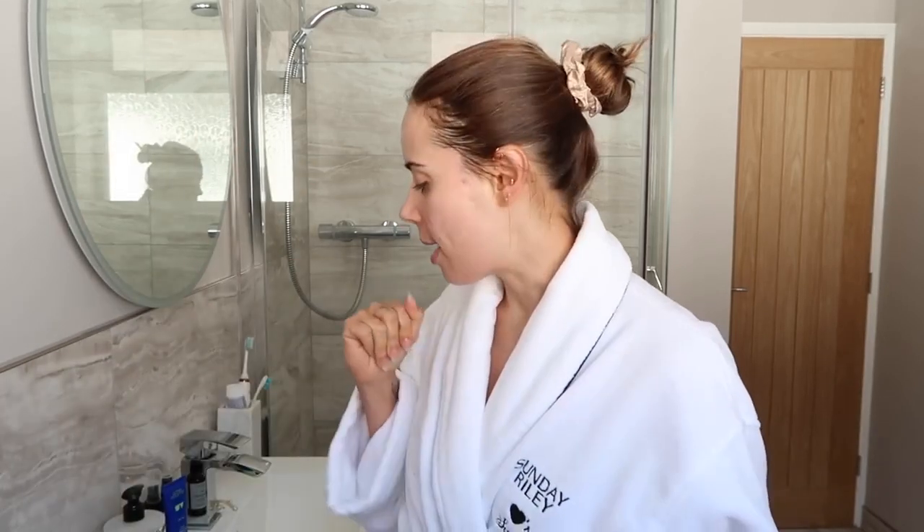Good morning everybody and welcome to a day in my favorites. This is a vlog I've been wanting to do for a really long time. I love watching other people's day in my favorites videos on YouTube. Anna from The Anna Edits is like my current favorite to watch — I just find them really relaxing. I've just cleansed my skin and put on a mist: the Allies of Skin mist and the Oscure Renaissance cleansing gel.